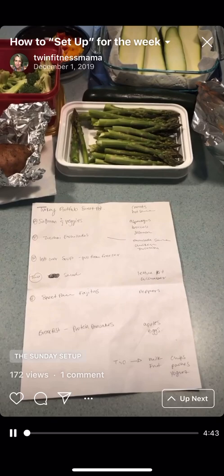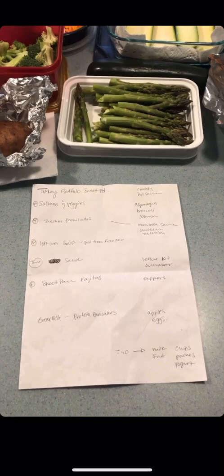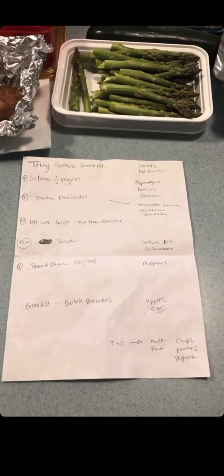What's up guys, it's a Sunday setup and today I'm actually showing you how I set up my week. I typically do it on Sunday — that's usually our chillest day — and I always start with just writing stuff out.